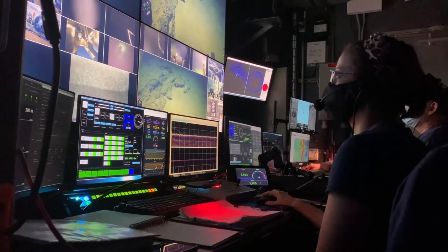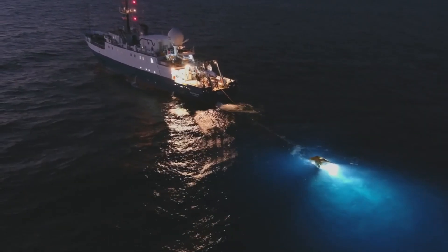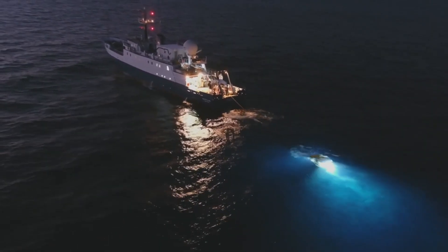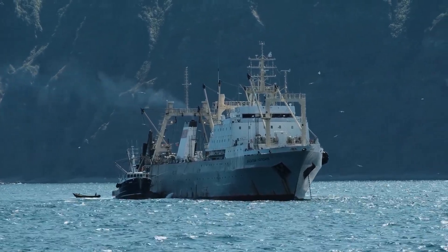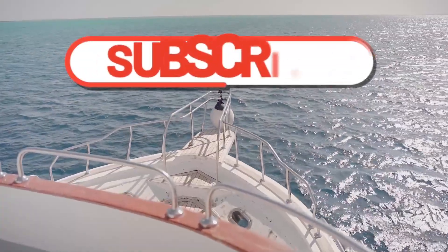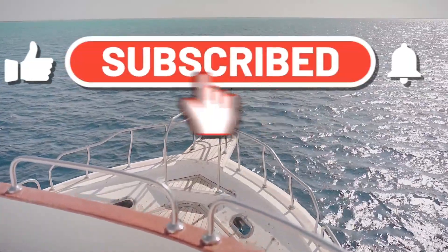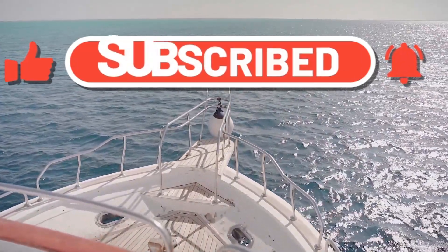Understanding and implementing effective roll and pitch control systems is, therefore, key to ensuring the safety and efficiency of marine vessels. It's a testament to human ingenuity and our ability to conquer even the most unpredictable elements of nature. So the next time you find yourself on board a ship, spare a thought for the intricate systems working behind the scenes, keeping you safe and steady on your journey.